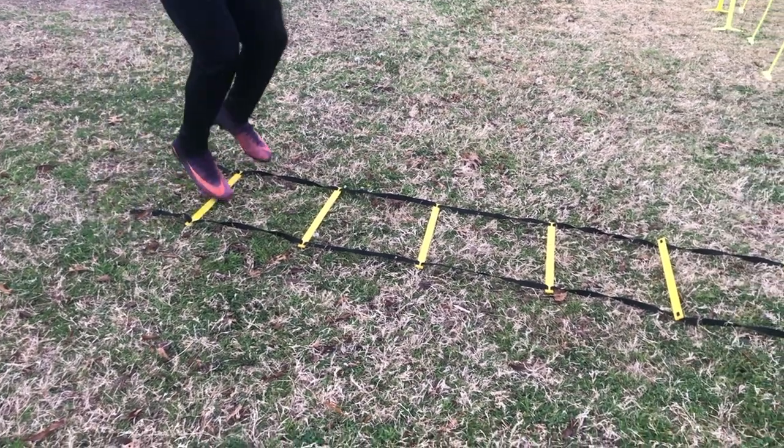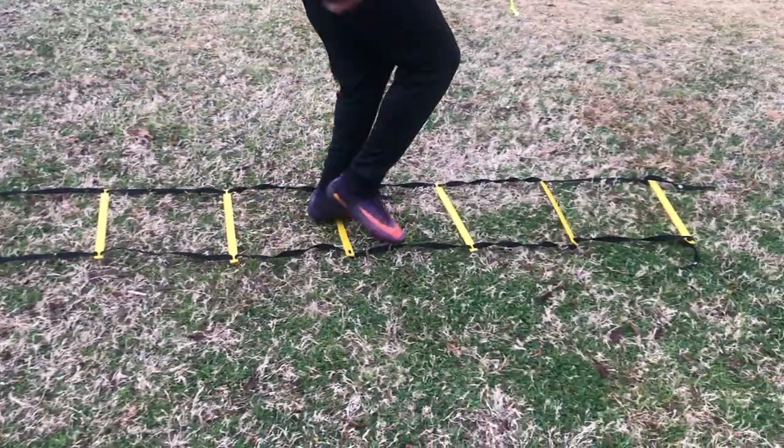What's up guys? Coach Everham checking in with another video. Today we're going to discuss the ladders. Can they make you a more explosive athlete? Increase your agility? Increase your speed? We're going to go over that and see what the research says and if you should actually be incorporating that into your training.